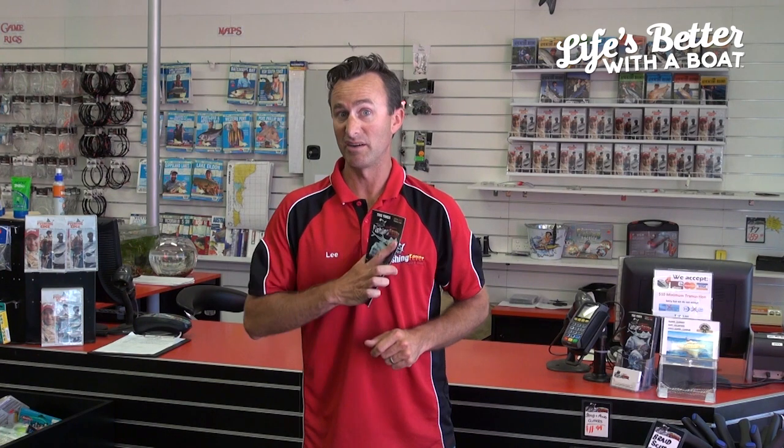I've got one in the car, one in the office, one in the lounge room, and one in the bathroom so that when the kids are annoying me I can go in there and read the tide chart.